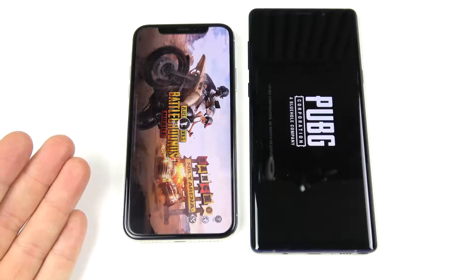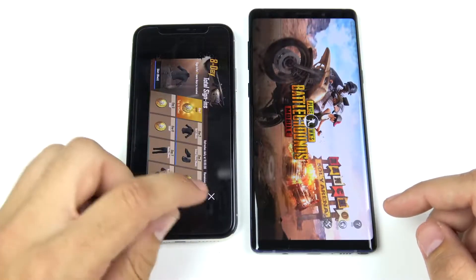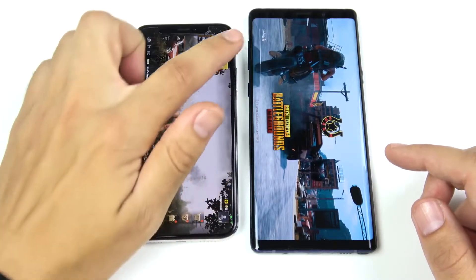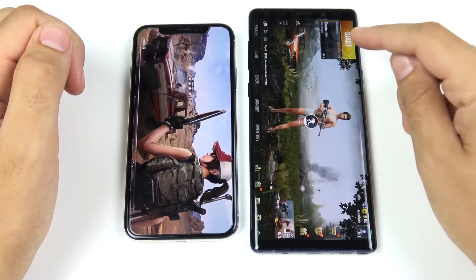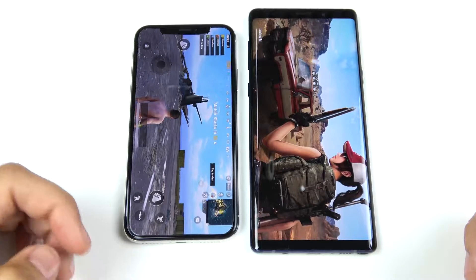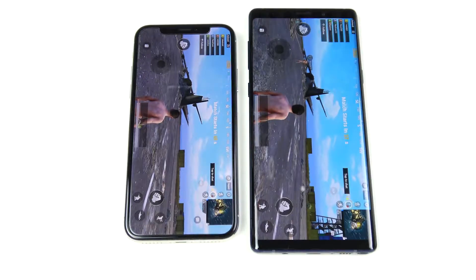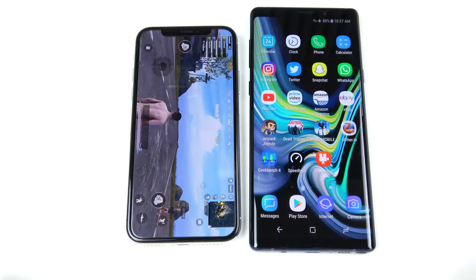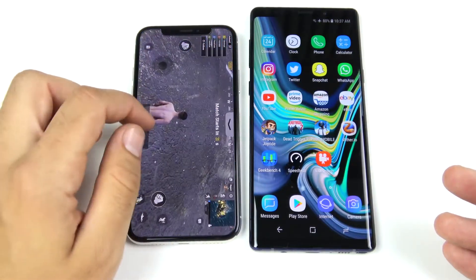In PUBG Mobile, the iPhone X takes the lead over the Note 9 and holds it. The iPhone X is already at the start screen while still waiting on the Note 9. The iPhone X loaded PUBG Mobile noticeably quicker, showing how well the A11 is optimized — this game requires a lot of resources. Once inside the game the difference is not huge, but when loading, the iPhone X gets you in first.